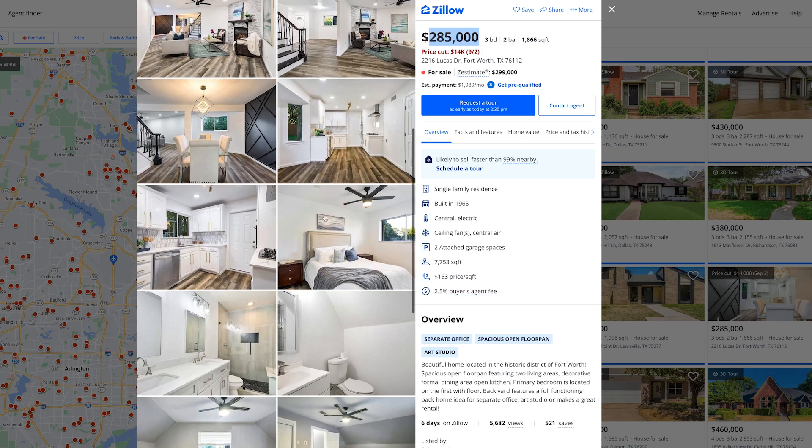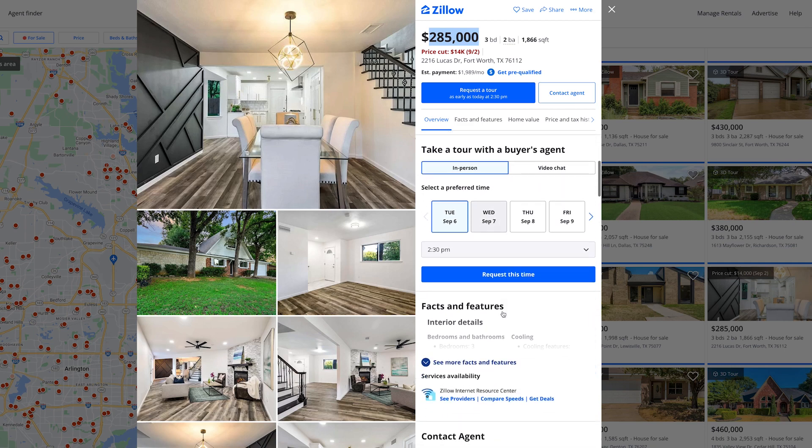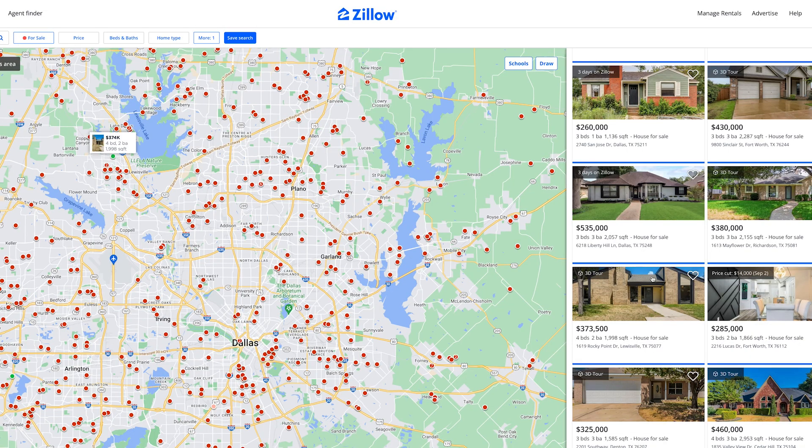This house is move-in ready at $285,000. What would your mortgage be? If you put 20% down, your mortgage would be like about a thousand bucks, hovering around a thousand bucks — maybe a little bit less or more depending on interest rates. This is a fine, fine find. Dallas, Texas coming through, guys.